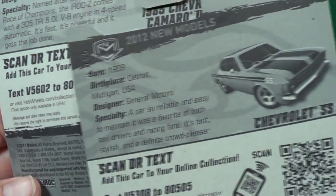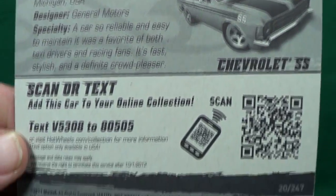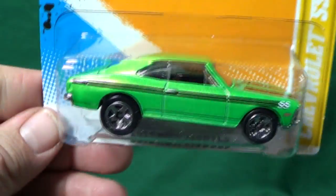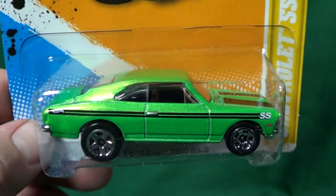I think this is the one I showed at the beginning of the video — the Chevrolet SS. I think they call it the Opala down in Brazil. Nice color, nice stance — very, very nice car. Love this model.